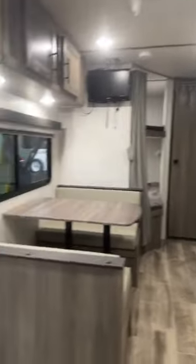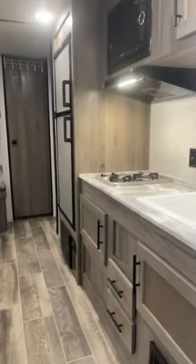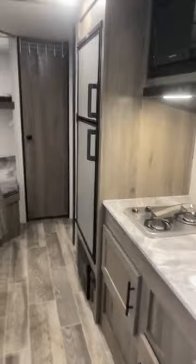You notice in this one there's no slide. You have your bunks in the back, your dinette, no slide. Now that slide is going to be three to five hundred pounds of extra weight that you don't have to carry. And so if that's going to make a big difference, that's going to help you.